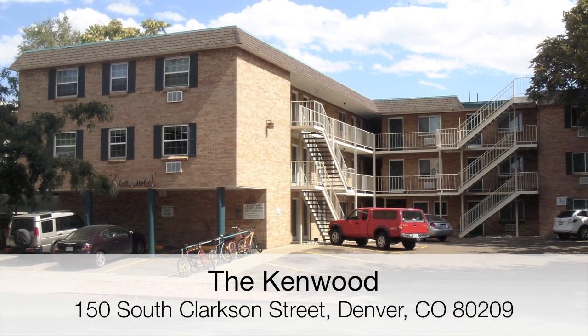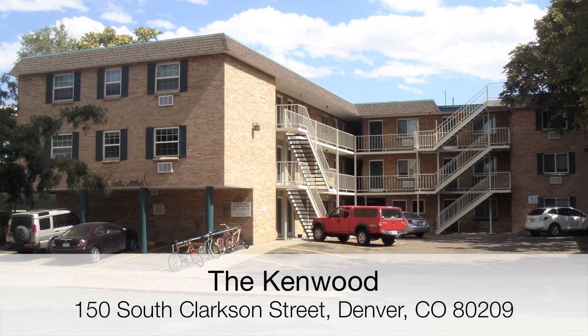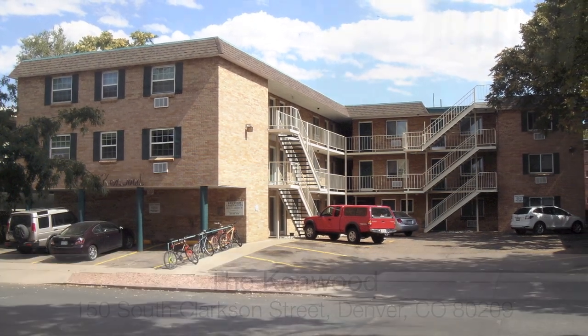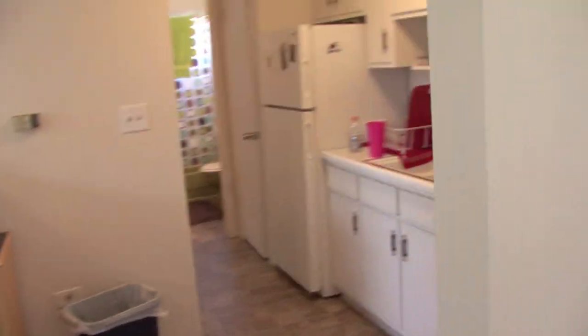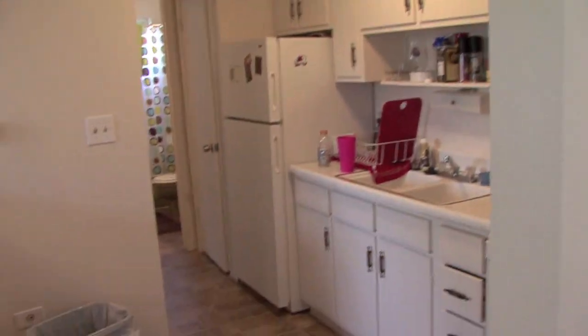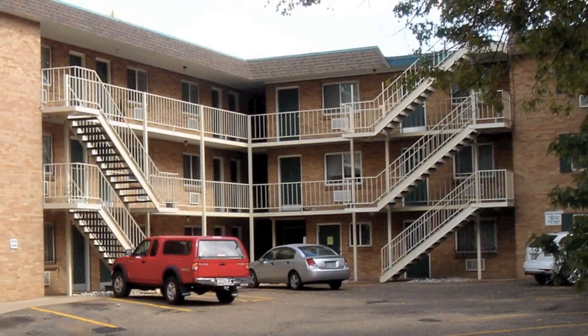The Kenwood Apartments are located at 150 South Clarkson Street in a highly desirable neighborhood in central Denver. The Kenwood is comprised of 17 interior 1 bedroom 1 bathroom units and 8 corner 1 bedroom 1 bathroom units, which are accessed by a low-maintenance exterior stairway.